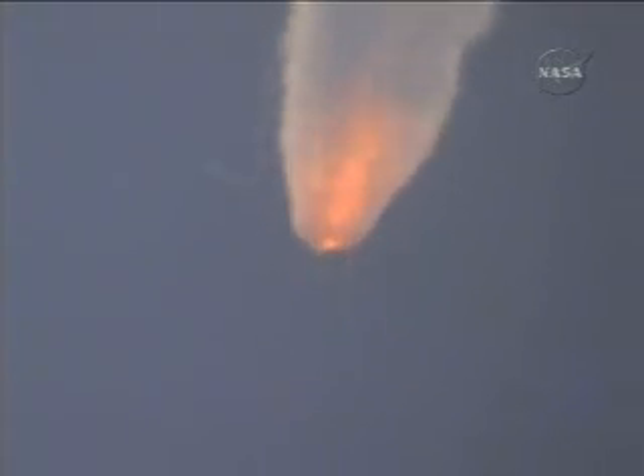Aft-lit solids are igniting. At 29 seconds into the flight, 13.6 nautical miles in altitude, 33.6 nautical miles downrange, now traveling at 3,075 miles per hour.